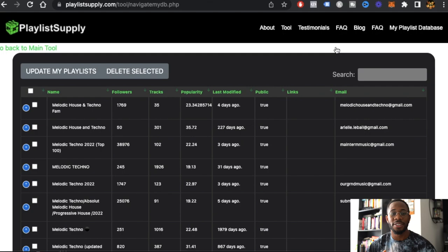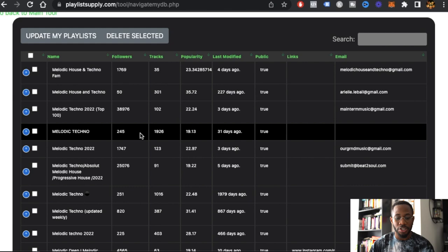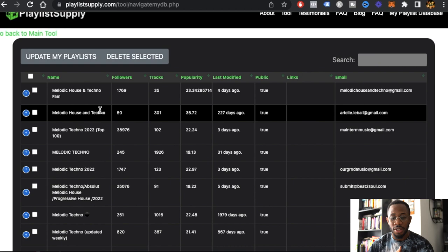I've done a couple of playlist database saves already and you can see that I have everything in one place. Before, you would have to export into an Excel sheet, but now everything is right here. I'm able to monitor everything by clicking 'Update My Playlist' — you're only able to update your playlist once every 24 hours. When you update, it shows you the changes: if the playlist has lost followers, it shows you that change.